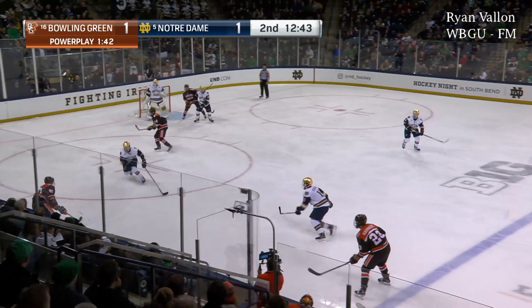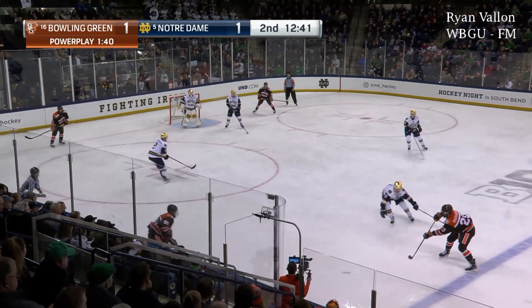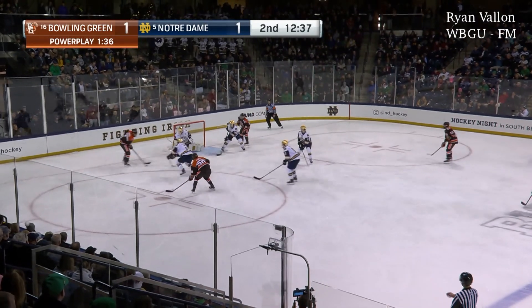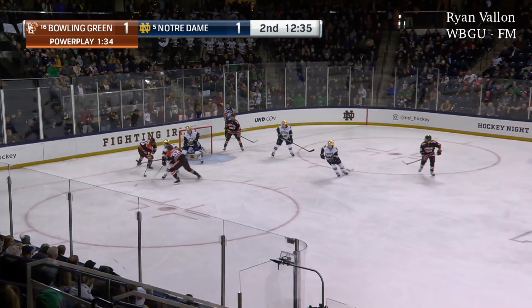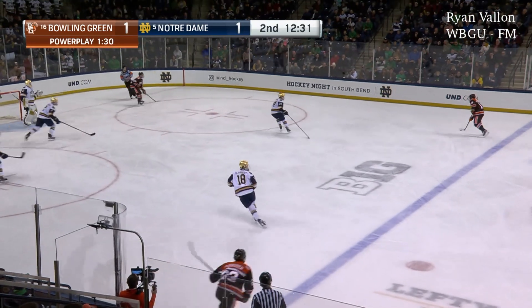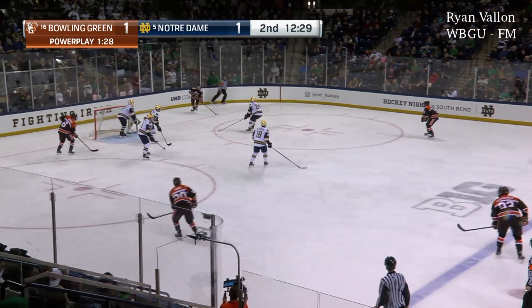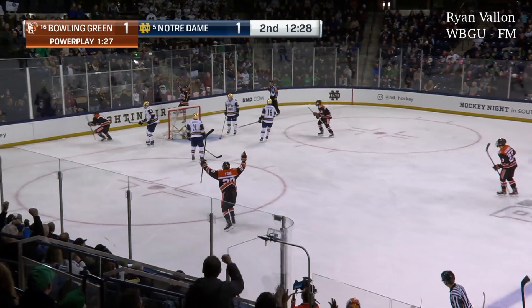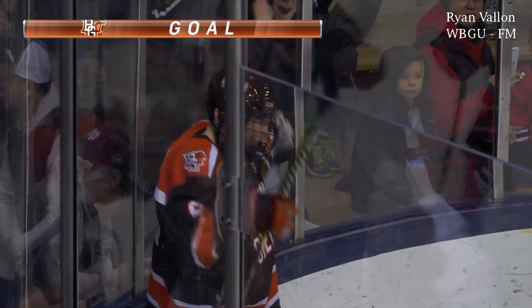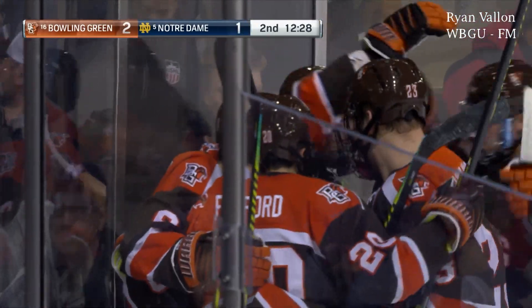Falcons win the draw once again to the right of Morris. This is Connor Ford back to Rawhauser at the left point. Ford will play it yet again — top of the left circle. Walking down low is Barber, trying to send it out in front. Rawhauser keeps it along the blue line with a saucer pass to the right point. Johnson down low, Brandon Cruz in the right corner. Blue line and across, and they score! Alex Barber, backdoor tip-in timer! The Falcons pull ahead on a power play goal!